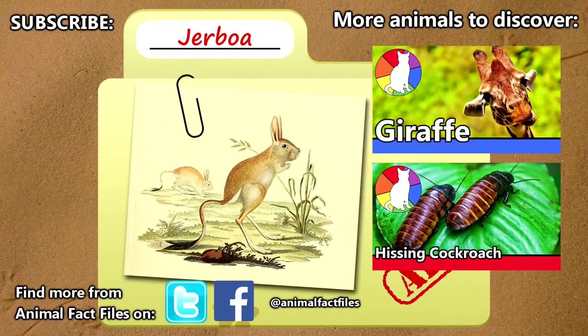For more facts on jerboas, check out the links in the description. Give a thumbs up if you learned something new today, and thank you for watching Animal Fact Files.